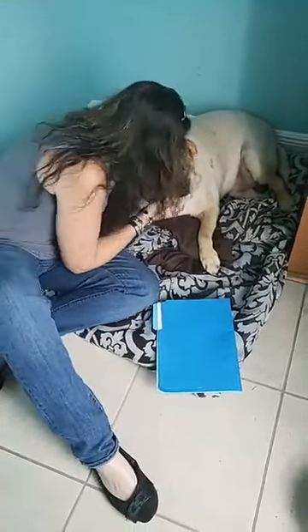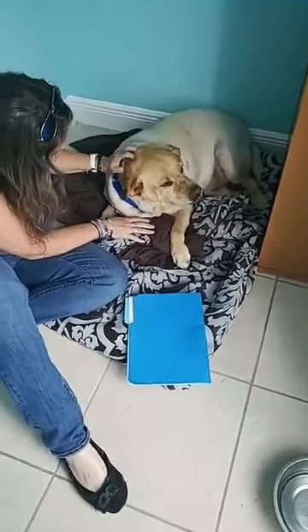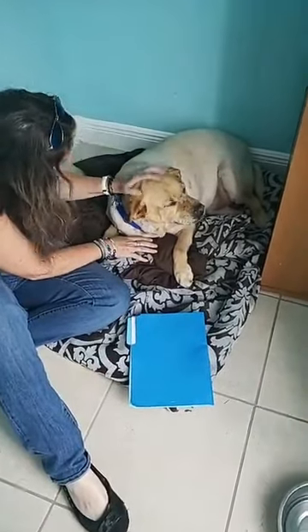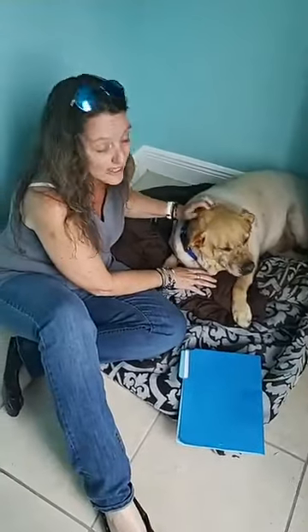I called and made an appointment for Michael, our groomer, who bathed him and shaved him. And yeah, he needed it desperately. He really did. He smells better.